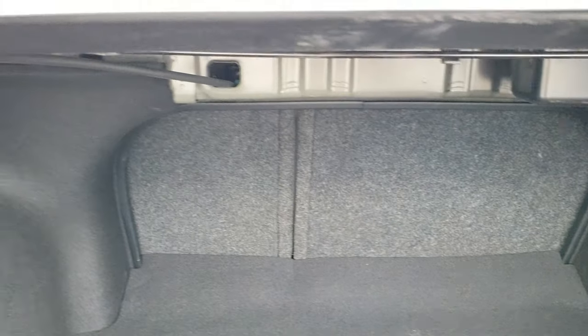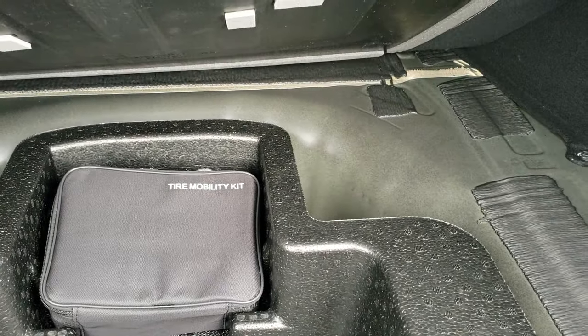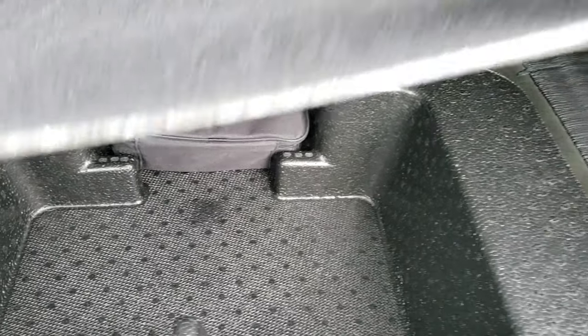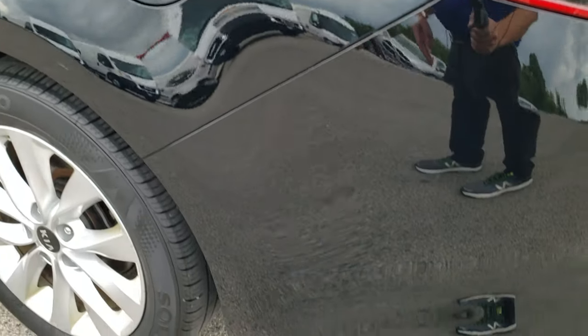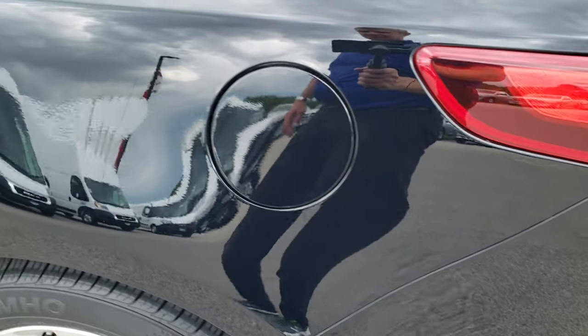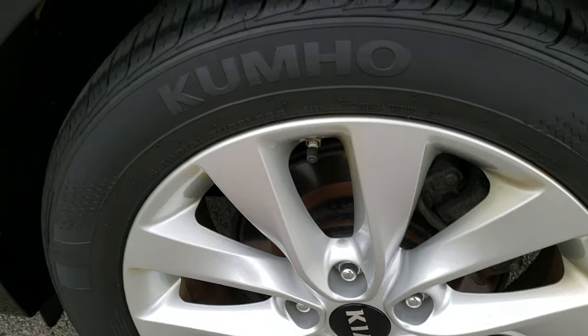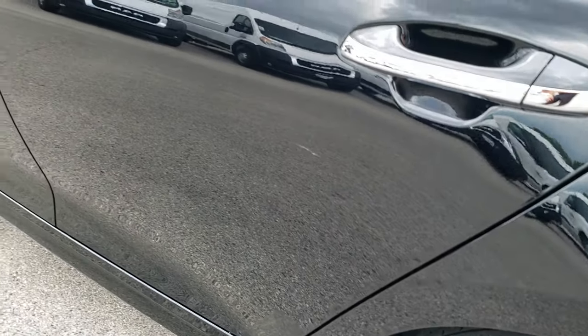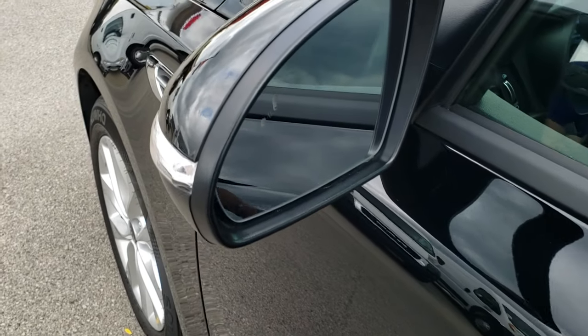The back trunk area is very clean. Those back seats do fold down — you pull the little tabs back here, and we'll check that out in just a second. It does have the tire mobility kit back here as well. As we go to this side of the vehicle it's just as clean as the passenger side — no dents or dings in the rear quarter. This back rim is in excellent condition, no scuffs or scrapes. Down the rest of this side, very clean. Comes with the blind spot monitoring and built-in directional signals in the mirrors.